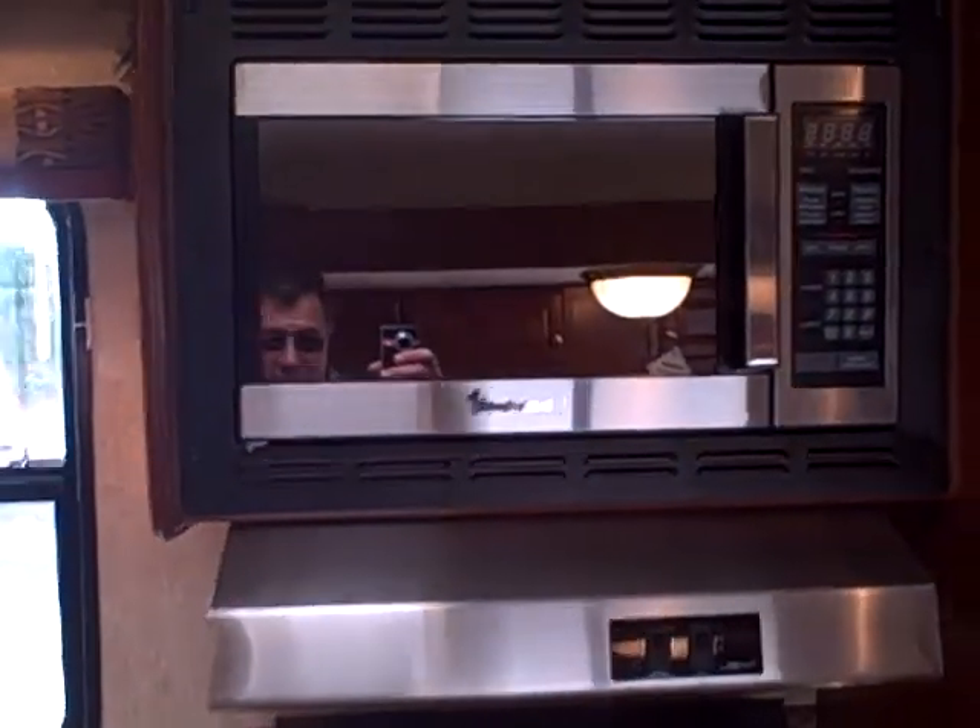We've got a Magic Chef microwave with stainless steel fascia, a stainless steel hood, and a three-burner stove with stainless fascia on it as well. There's a Dometic refrigerator freezer — an extra-large one — with cherry covering that as well.